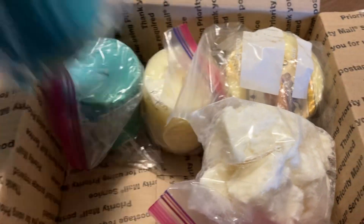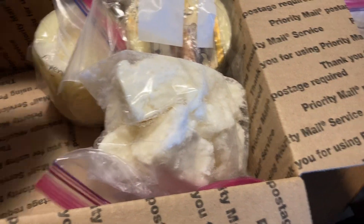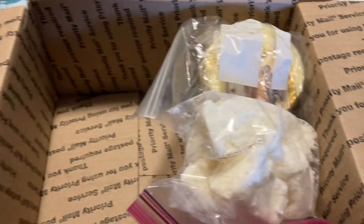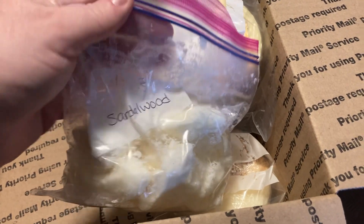We have the Rainbow Sherbert, another Rainbow Sherbert, an Aspen Pine, and another Sandalwood.